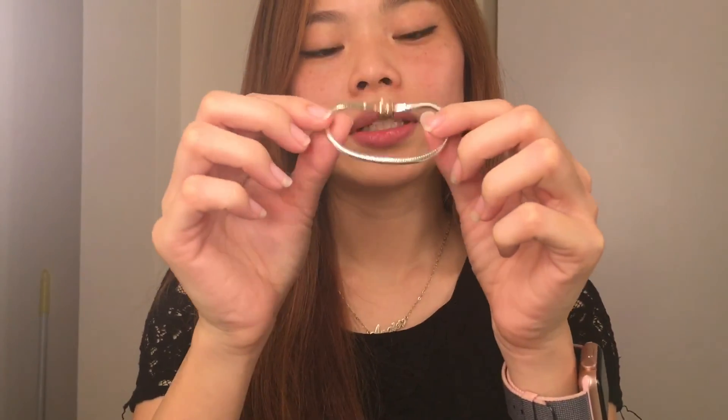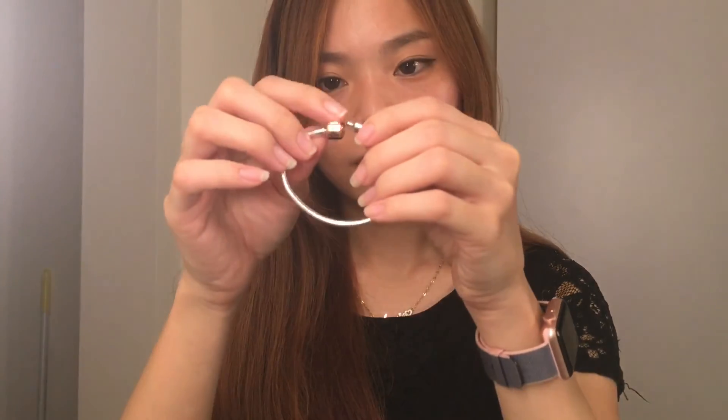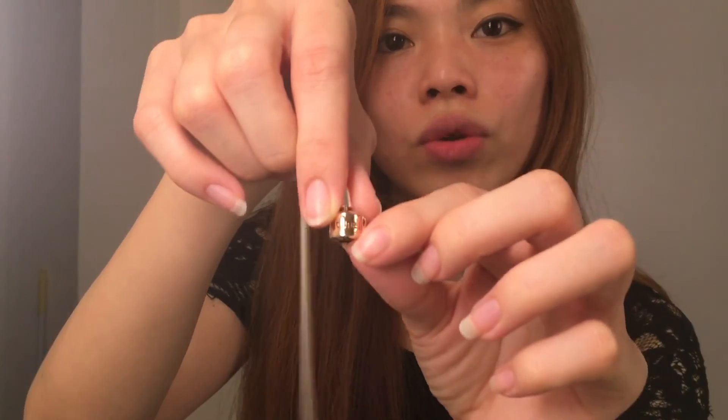So I'm going to show you one by one. This is the bracelet. The quality is really good. It actually looks like Pandora — they have the word SoFill here, I'm not sure if you can see.